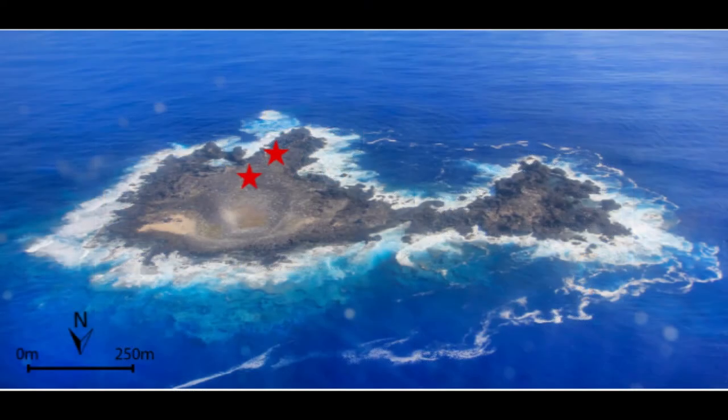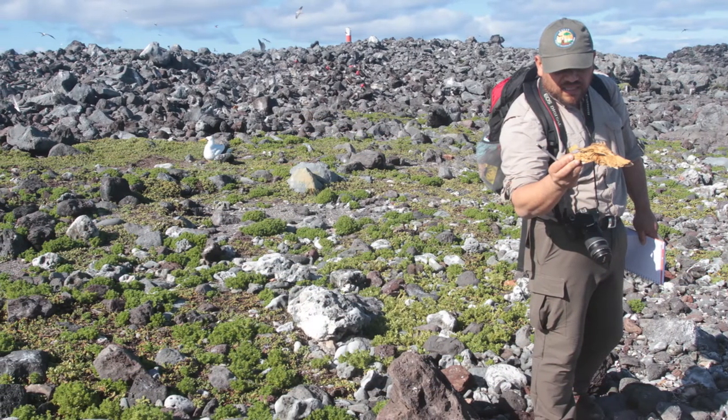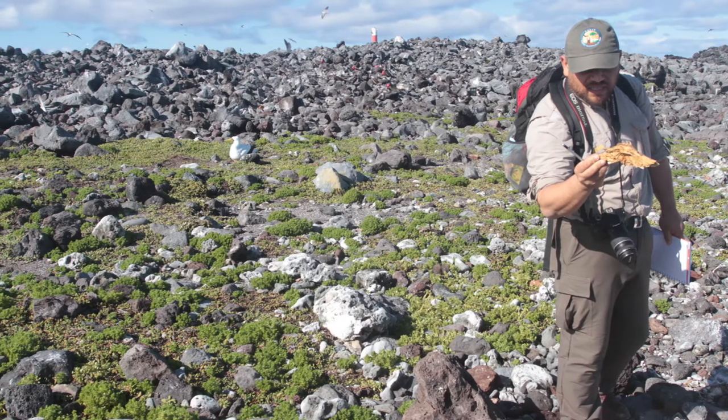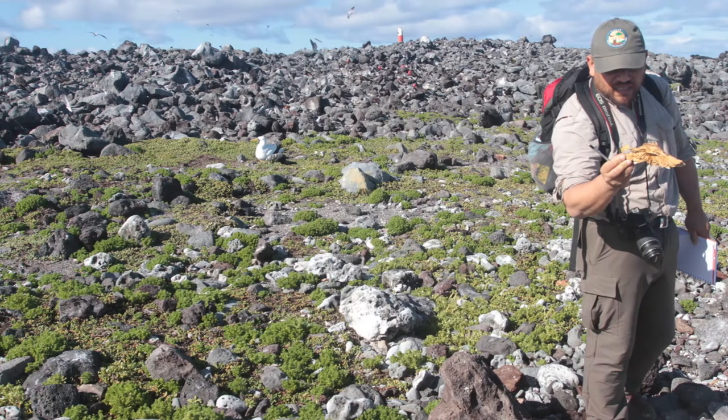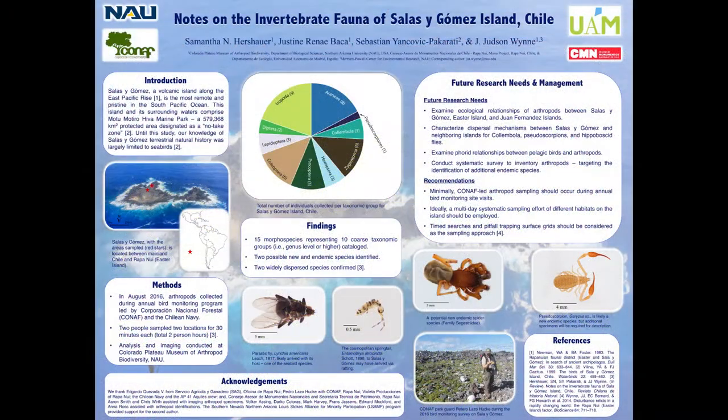There were two locations that were sampled, represented by the stars on the Sala y Gómez map. They sampled two locations for 30 minutes, which is a total of two person hours. These specimens were stored in vials of 95% ethanol and later examined and imaged at the Colorado Plateau Museum of Arthropod Biodiversity, which is part of the biology department at NAU.